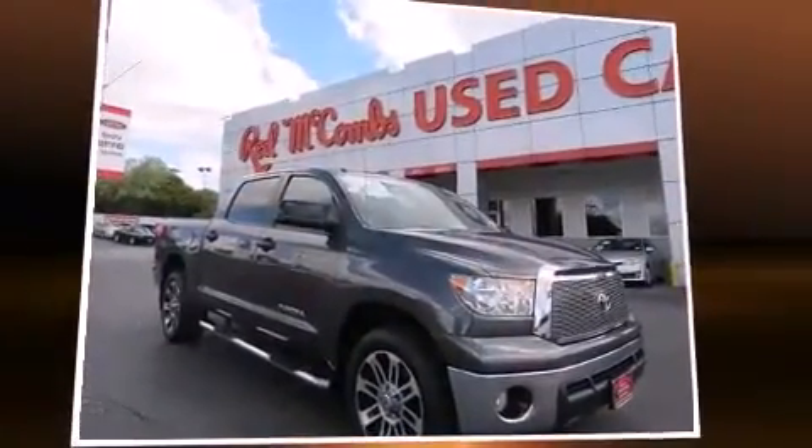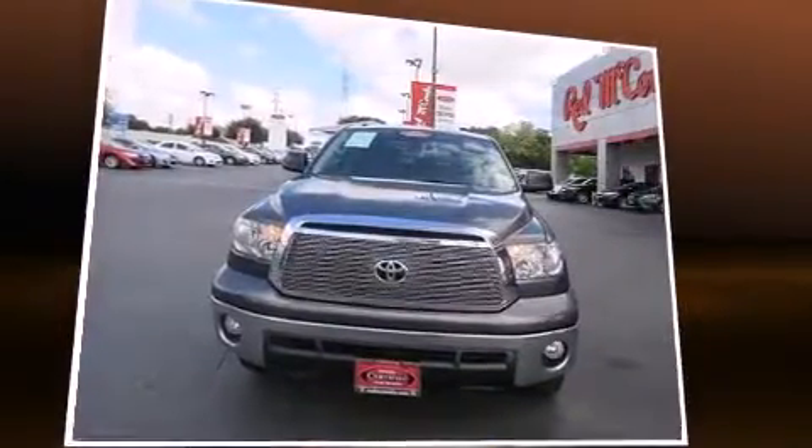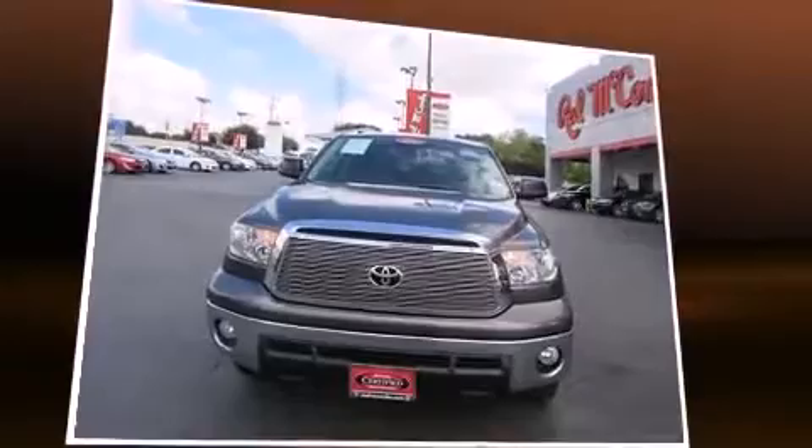Sensibility and practicality define the 2012 Toyota Tundra. It features an automatic transmission, rear-wheel drive, and a powerful eight-cylinder engine.